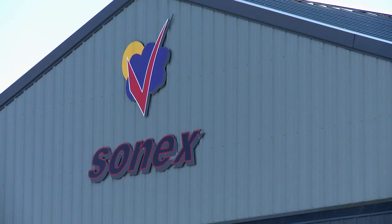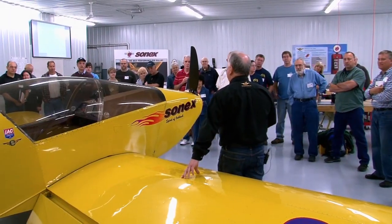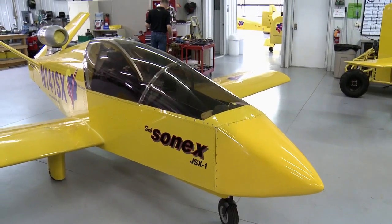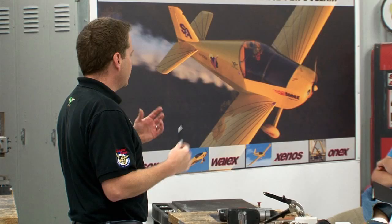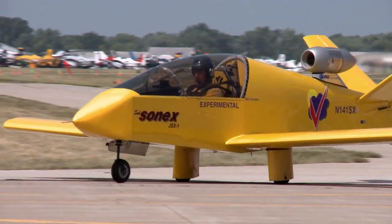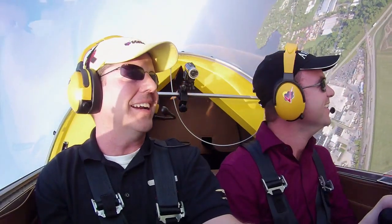Despite being a small company, Sonics continues to have a very active research and development division constantly dreaming up new and innovative home-built aircraft. This includes an electric-powered aircraft and the company's biggest project — a jet-powered kit airplane that one day you may be able to build at home. The challenge is to keep things affordable and safe. Electric will be a big component in the near future, and hopefully there'll be squadrons of jets flying around — which would be hilarious. This is way more fun than any roller coaster. This is what we fly for — I absolutely love this.